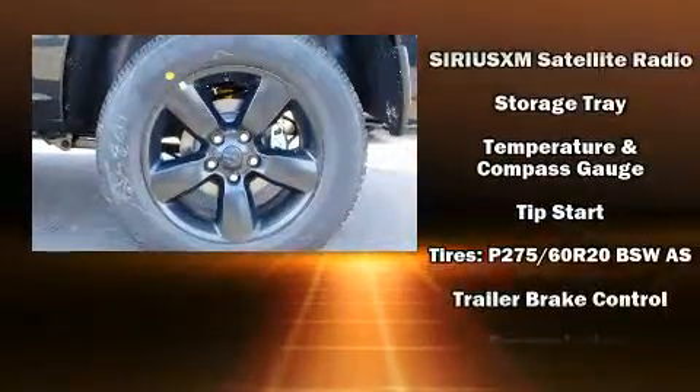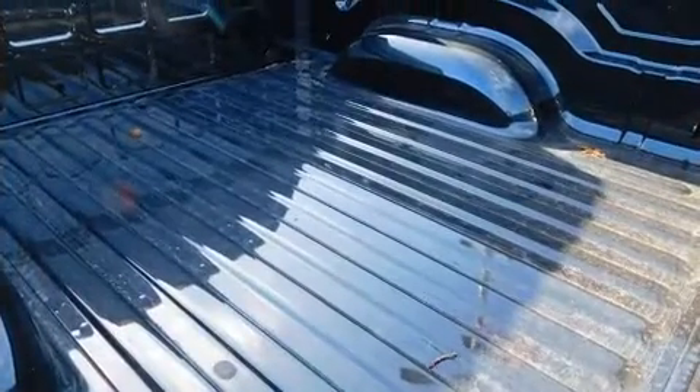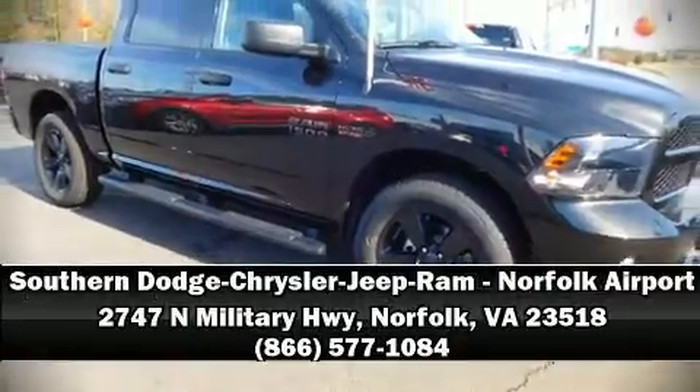Four-wheel disc brakes with ABS round out the safety package. Our experienced sales staff is eager to share its knowledge and enthusiasm with you — please don't hesitate to give us a call.